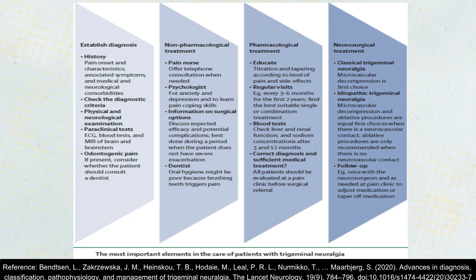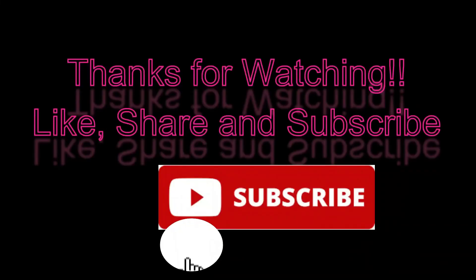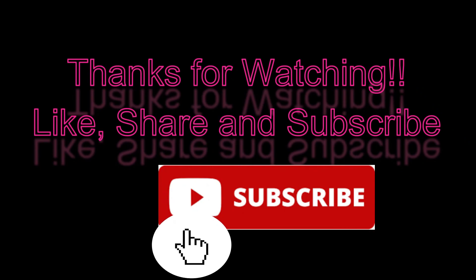That brings us to the end of the video. If you have any doubts or queries, you can leave a message in the comment section below. If you liked the video, do hit the like button, and don't forget to share and subscribe. Thank you so much for watching.